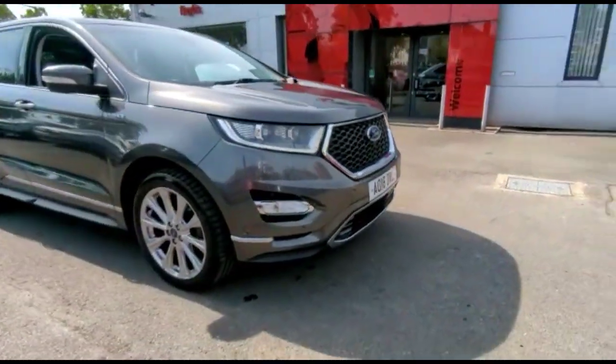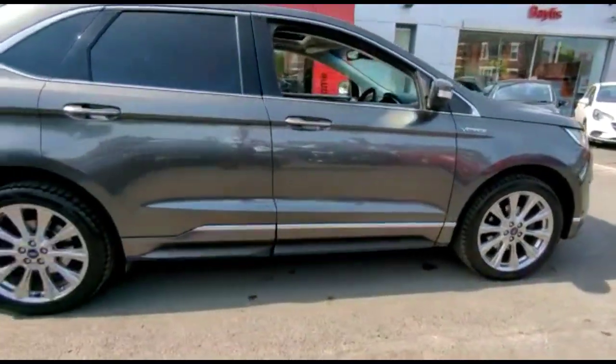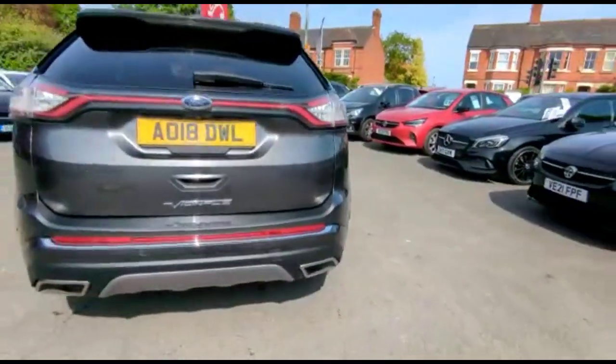Hello and welcome to the Baileys Vauxhall. Today we're viewing a Ford Edge Toyota diesel with the Gnarly. This vehicle has covered 54,637 miles since the initial grey. It also comes with the Baileys warranty with the option to extend it to 36 months.